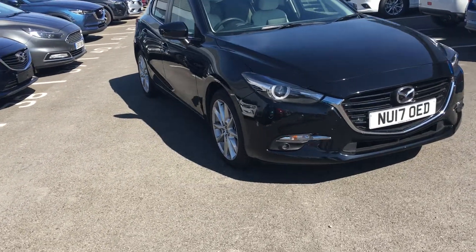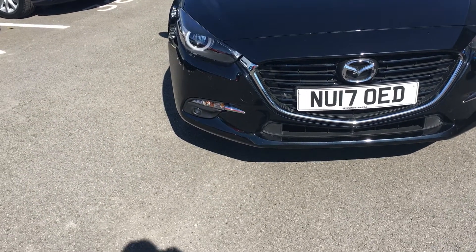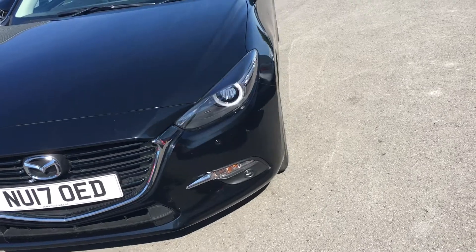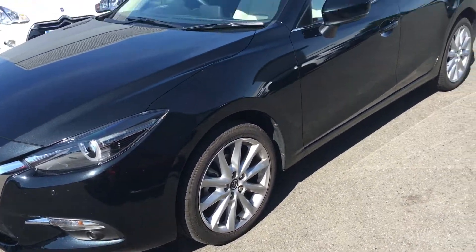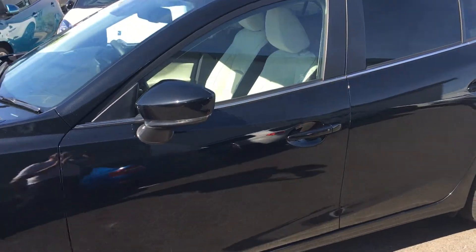At the front of the car it has the LED signature daytime running lights, LED front fog lights, and front parking sensors. It has the standard 19-inch alloy wheels and power folding door mirrors with integrated indicators.